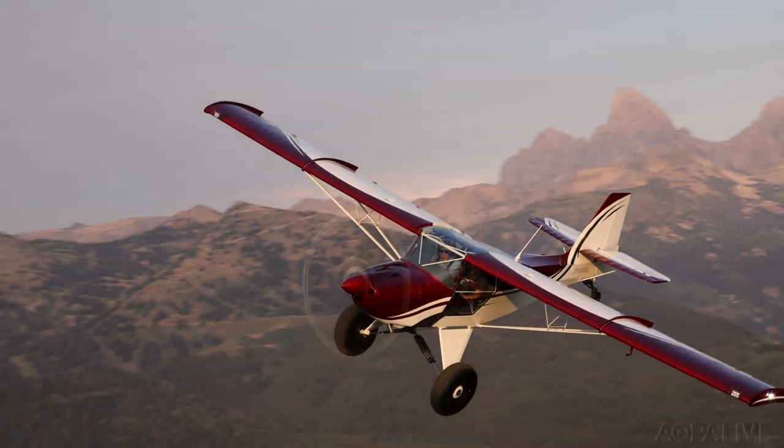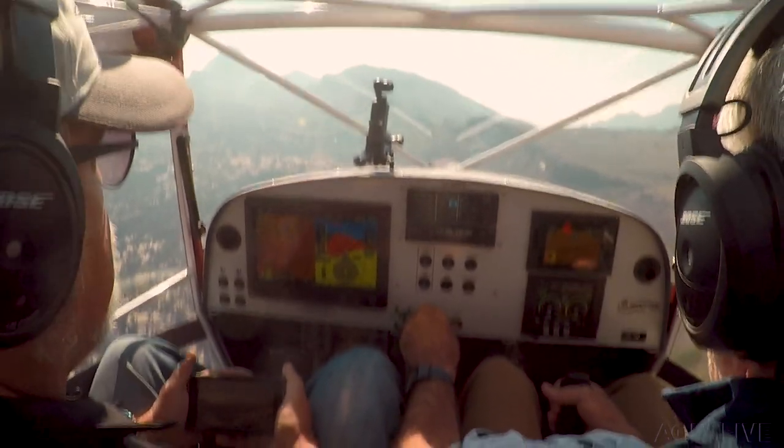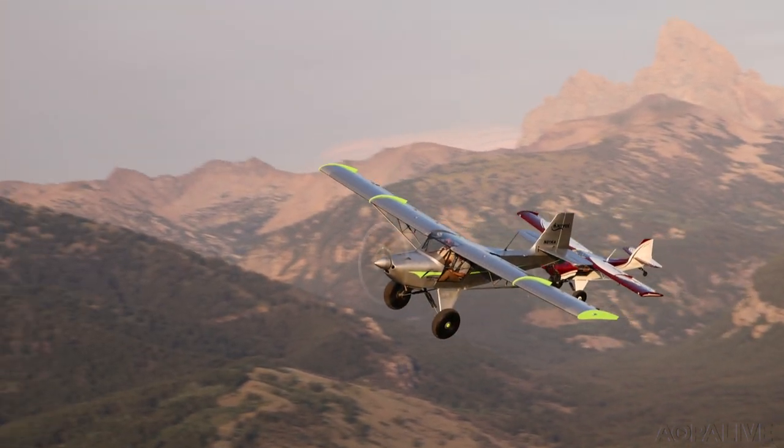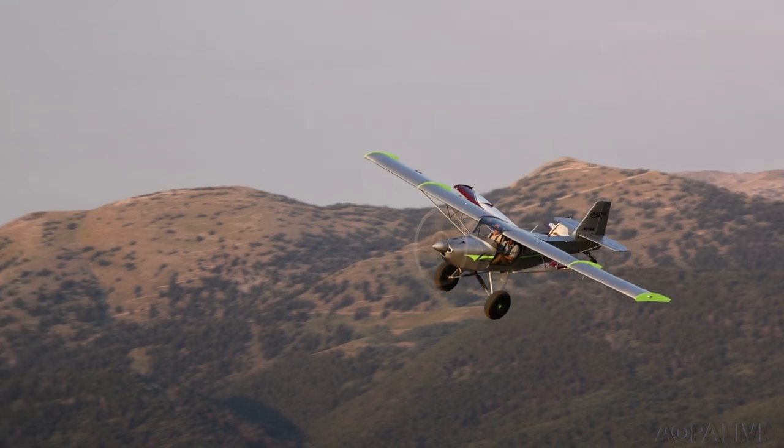These imposing mountains are this airplane's happy spot. Despite hot days and high elevations, its turbocharged Rotax 915 IS pumps out a full 141 horsepower all the way up to 15,000 feet.